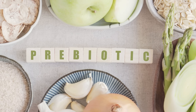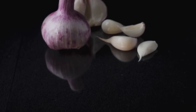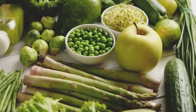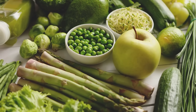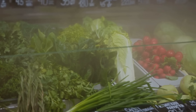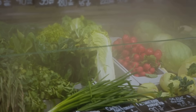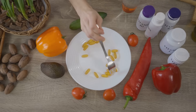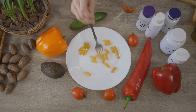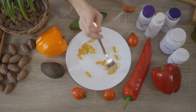Prebiotics — fibers that feed good bacteria — are found in garlic, onions, leeks, asparagus, bananas, and oats. These foods provide the fuel that keeps your good bacteria thriving and multiplying. Aim for a wide range of plant foods each week to boost diversity. Think of it as feeding your gut a rainbow of nutrients, each contributing to a healthier and more balanced microbiome. Supplements can help, especially when dietary intake is insufficient, but food should be your foundation. Prioritize whole, unprocessed foods as a natural and sustainable source of probiotics and prebiotics.